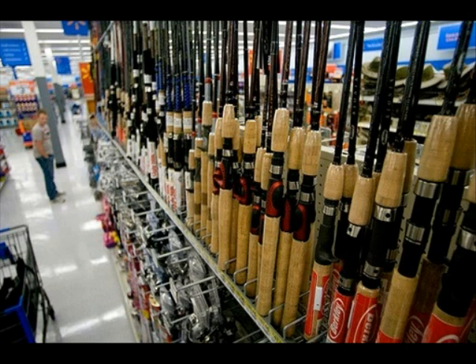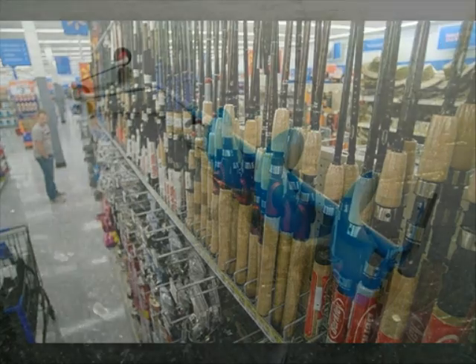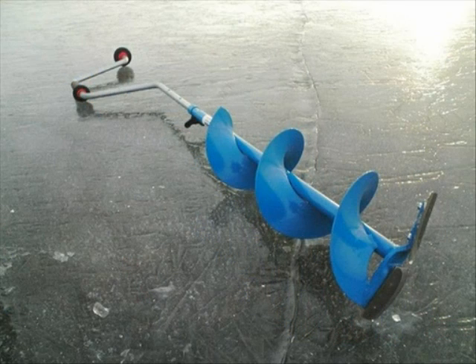First and foremost, the angler will need a fishing license purchased at the local sporting goods store. While at the sporting goods store, pick up a hand auger for $40. You can't catch a fish through ice unless you drill a hole. These augers drill a hole that's 8 inches in diameter.